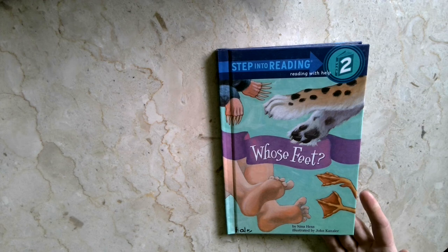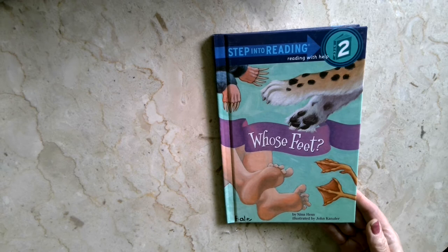Today we're doing a foot activity in math, and so I thought I'd read this story. Whose Feet? by Nina Hess, illustrated by John Kanceller.